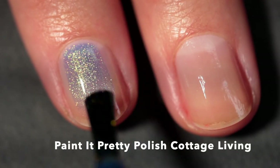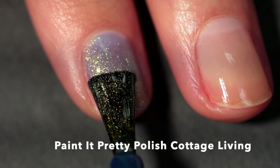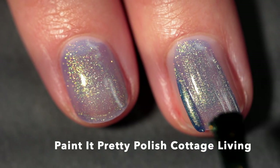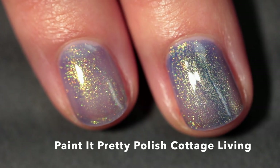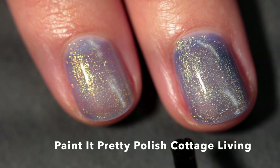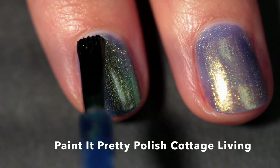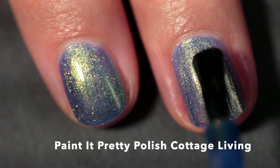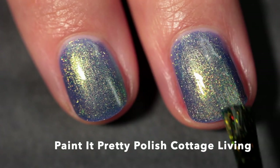Last but not least we have Painted Pretty Polish Cottage Living. This one is inspired by the Cottage Living expansion pack available for The Sims. I really hope that someone was sitting around a table and was like, 'Cottage core's in, so let's make a Cottage Living expansion pack.' This one is described as a blue-based polish with multi-chrome shimmer that shifts from green to blue to yellow. It has an amazing formula with just the most beautiful shimmer.